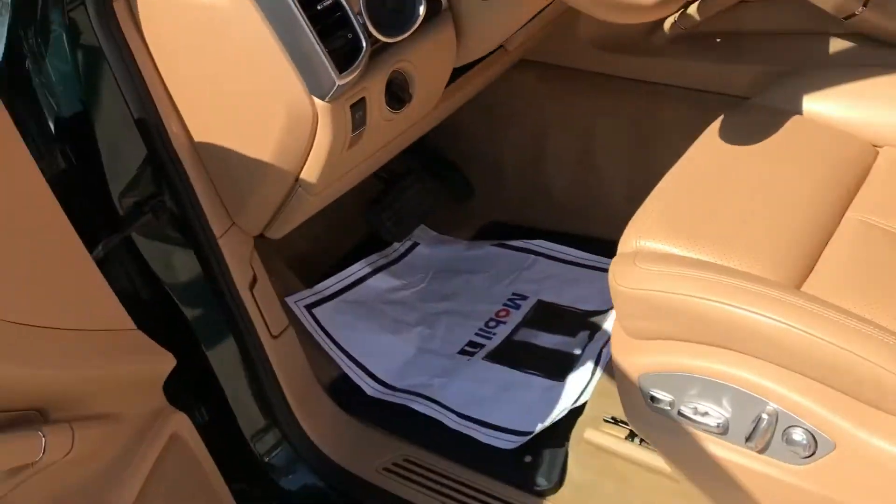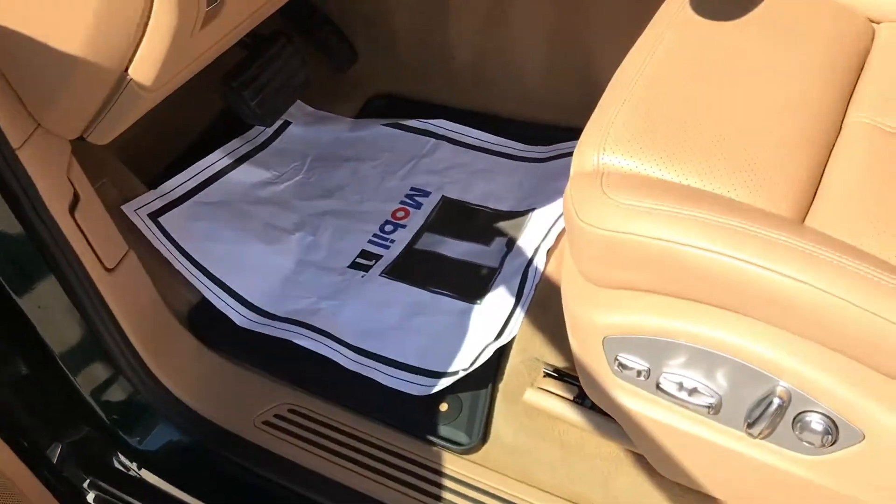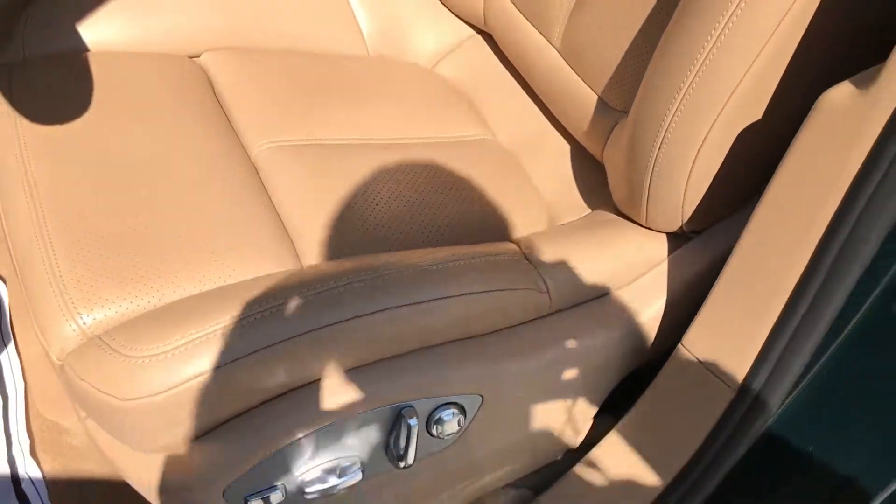Looking on the inside, very minimal wear. Looks very clean. It does have all-weather mats. You can see some creases from getting in and out, but no actual signs of wear.